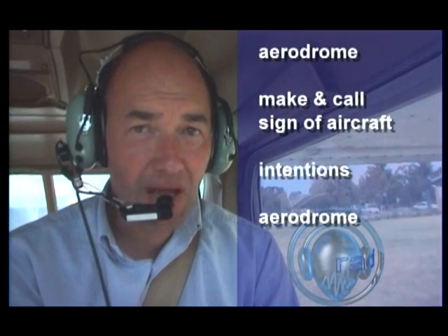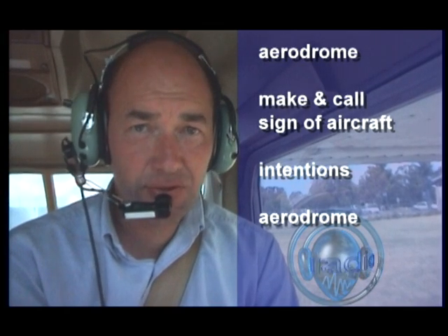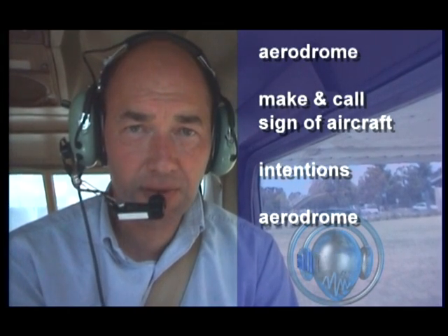Communication is an important part of the new system. The fundamental concept is to minimise pilot-to-pilot communications and to make standardised broadcasts that provide situational awareness for everyone in the aerodrome area. When making a broadcast, start with the name of the aerodrome, followed by the make and call sign of your aircraft. Then your intentions, and finish again with the name of the aerodrome.